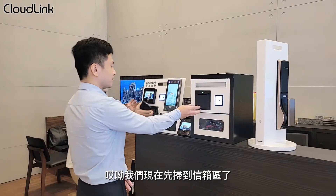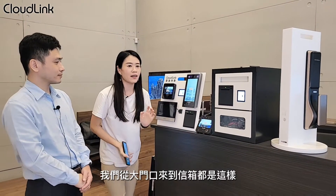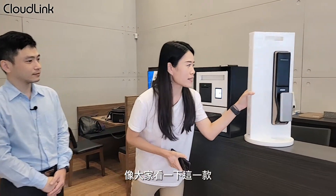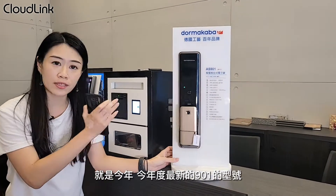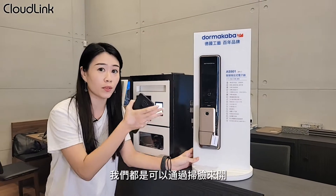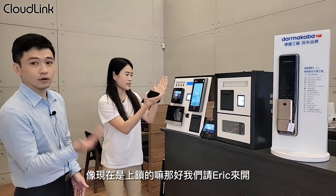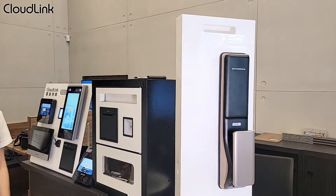掃臉後先開到信箱區，從大門口到信箱都是這樣的流程。這個案子還有一個特別的是電子鎖，這一款是 GOMA 最新的 901 型號，同樣可以透過掃臉來開鎖，現在是上鎖狀態。掃臉之後就可以把它解鎖了。